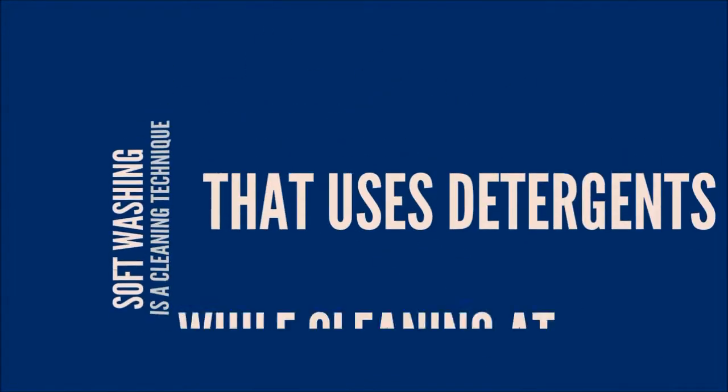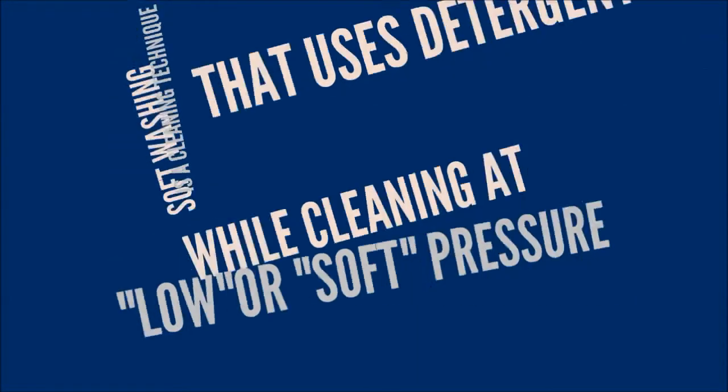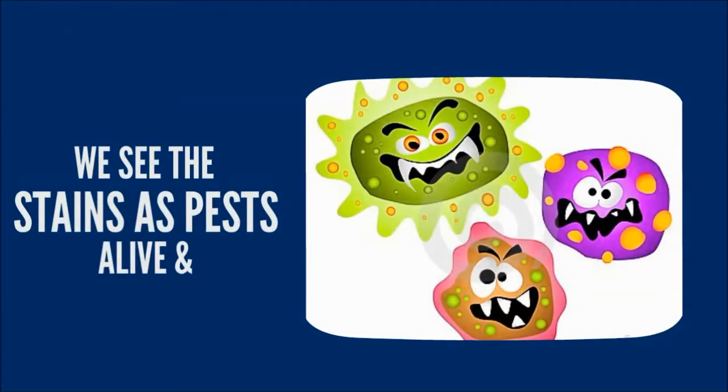Soft washing is a cleaning technique that uses detergents while cleaning at a low or soft pressure. With our process, we see stains as pests and treat them in a similar manner.